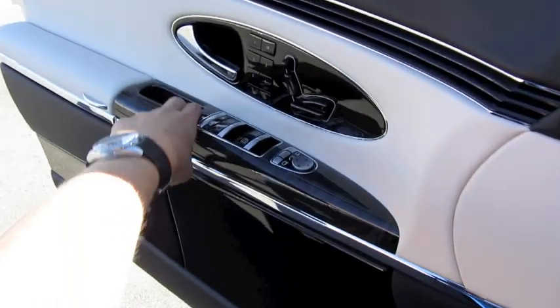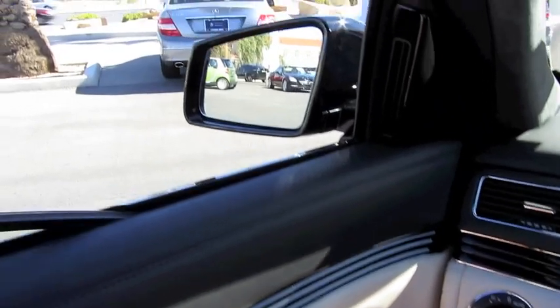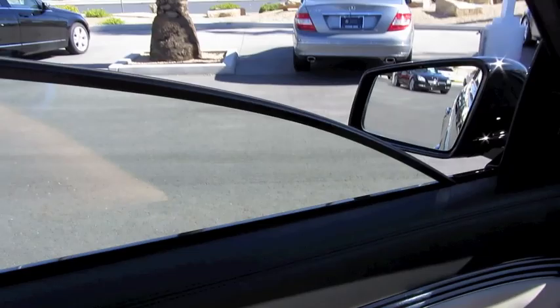Let's go ahead and shut her down. You can see a little bit more in depth the laminated thick pane glass — fantastic for noise reduction.